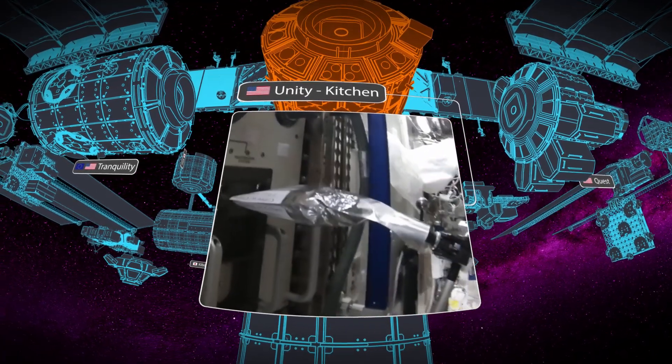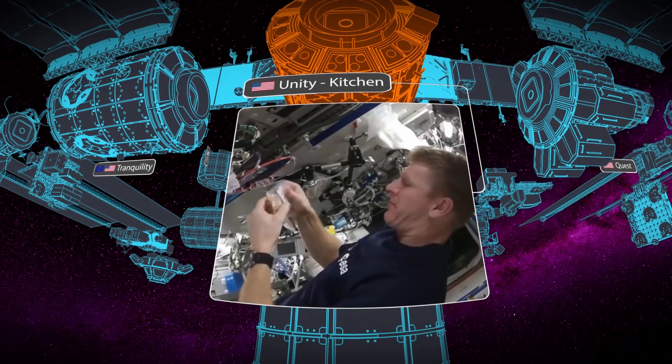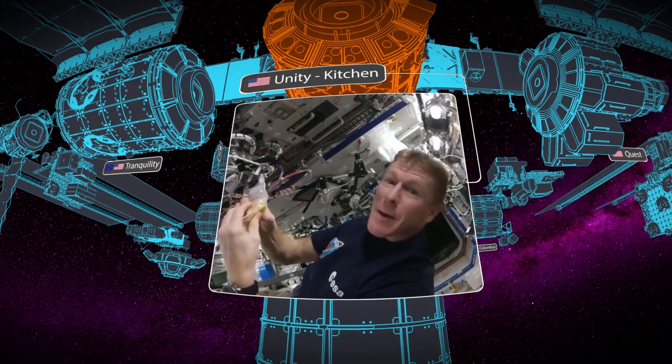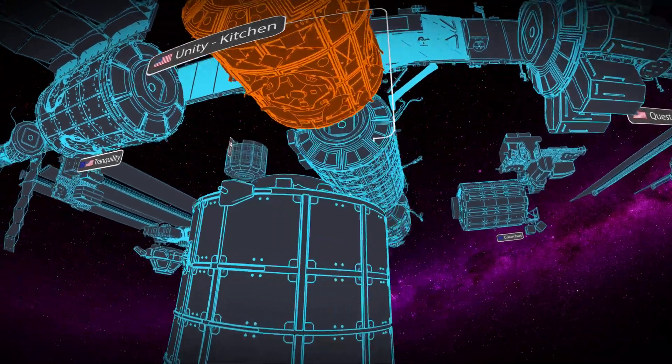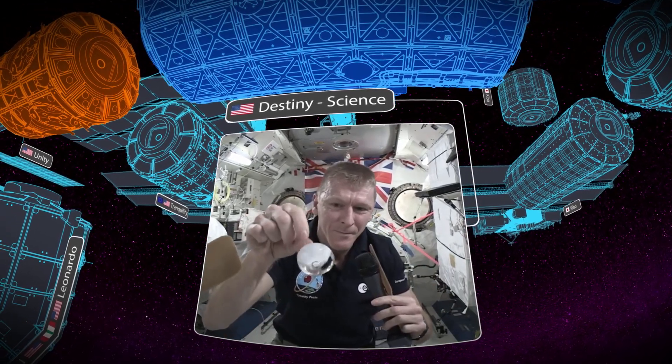It's our kitchen and it's where we come to eat our meals at the end of the day. This module we call the lab, or Destiny. It's the US laboratory and it's where we do a lot of scientific experiments, and there's also a cycle machine in there.